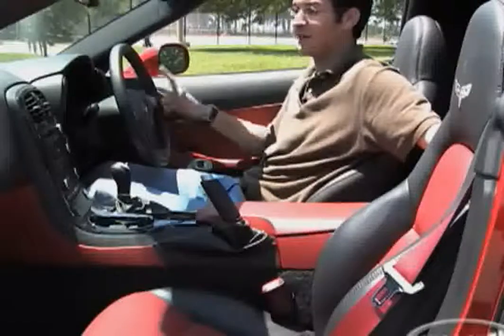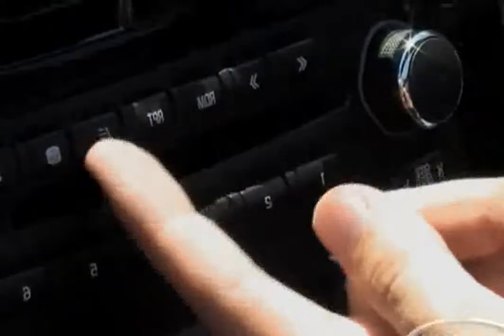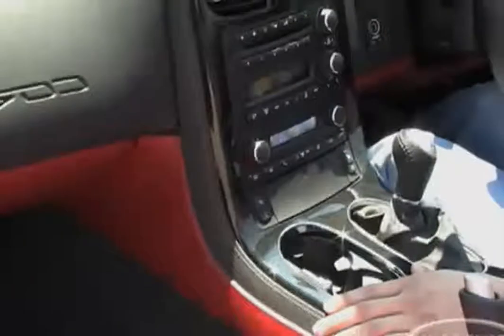Where we can't find fault is where it's been documented many times before, including by us — and that's the interior. The painted interior has some issues, but the two-tone does look pretty good.